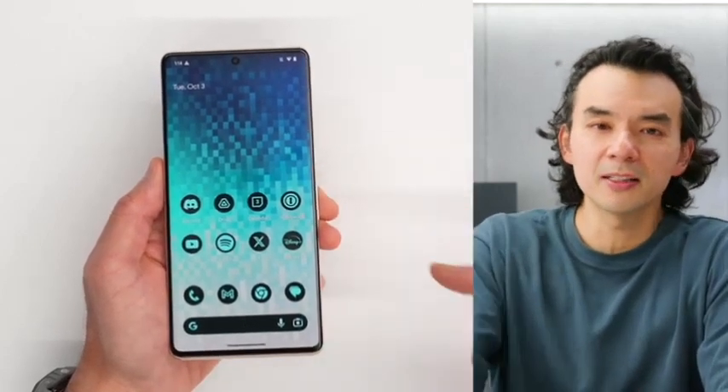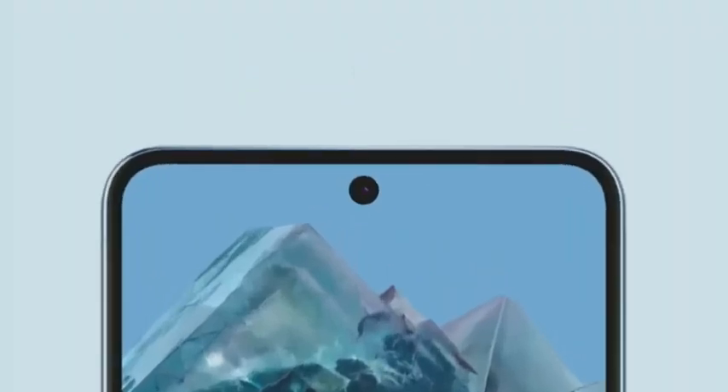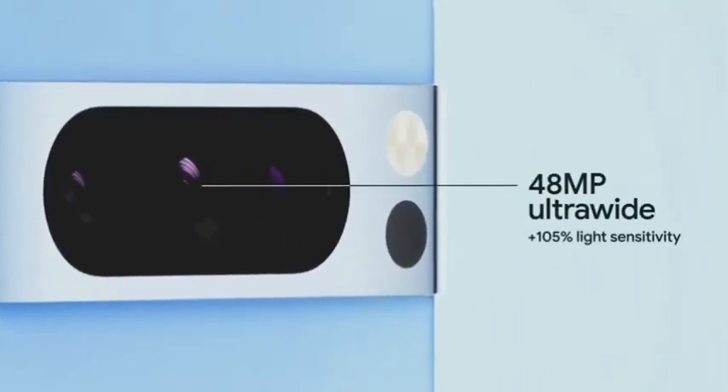The Pixel 8 and Pixel 8 Pro look a whole lot like the Pixel 7 we got last year, though there are a few welcome refinements. Both phones appear to have slightly softer edges than before and were comfortable to hold during my limited hands-on time. However, the large aluminum bar on the back that houses the cameras still isn't my favorite, especially now that the camera modules are even bigger than before.